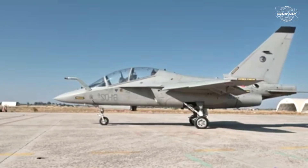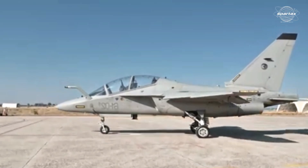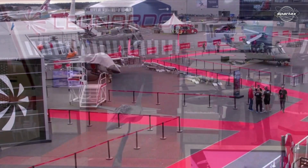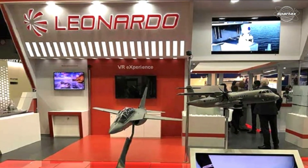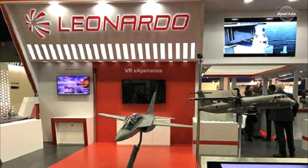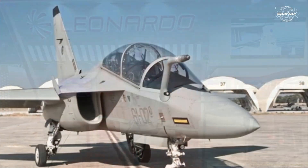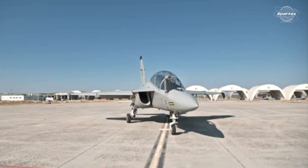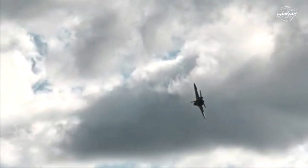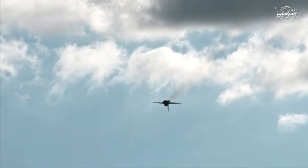Historically, the Russian aircraft design bureau Yakovlev and the Italian aviation business Aermacchi, now a part of Leonardo, started working together in the early 1990s to build a new sophisticated trainer aircraft. The project's goal was to build a trainer plane that would be able to train pilots for the upcoming generation of fighter jets, as required by air forces across the globe.